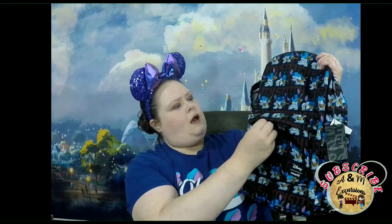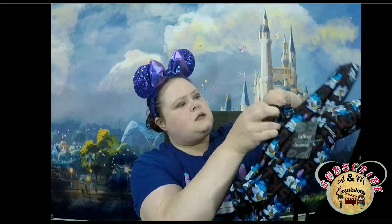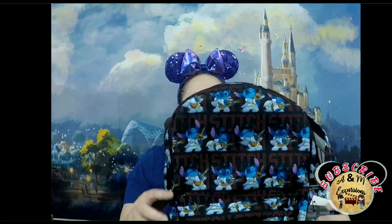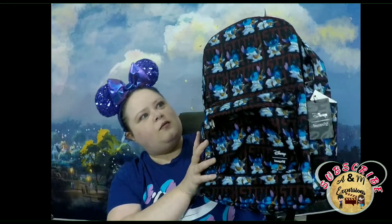Let's see how big the front pocket is. It has the same pattern as the bag. I've got a little bit of damage right there, but that's okay — it's not their fault, that's probably done in production. So this is my Bibbidi for April. I love it.